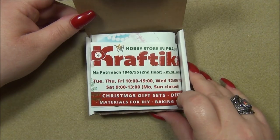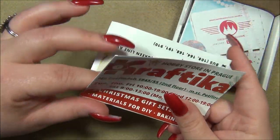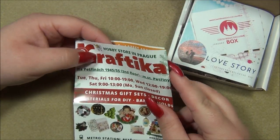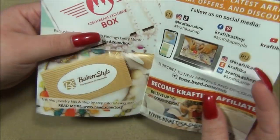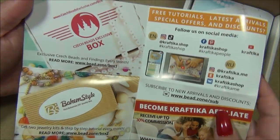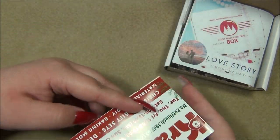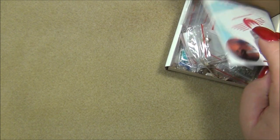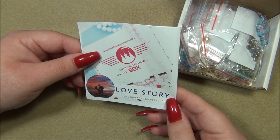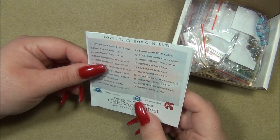Okay so we have this little flyer here for their store. They now have a store that's in Prague that you can go to instead of just being an online store. And here's both of their subscription boxes. And yeah, the theme is Love Story — you know what that means, that means flowers and hearts, some of my favorite beads.